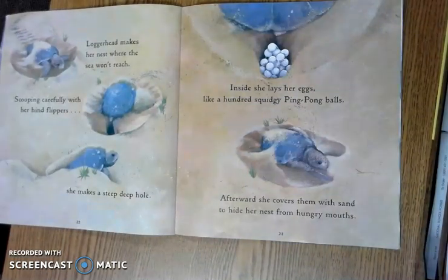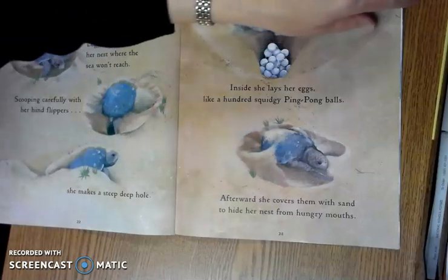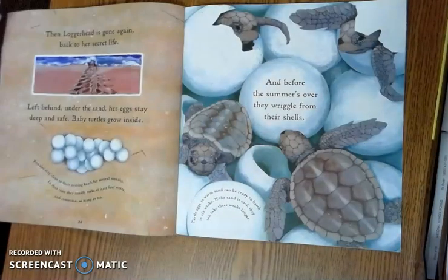Loggerhead makes her nest where the sea won't reach. Scooping carefully with her hind flippers, she makes a steep, deep hole. Inside, she lays her eggs like a hundred squiggly ping pong balls. Afterwards, she covers them with sand to hide her nest from hungry mouths. Then Loggerhead is gone again, back to her secret life.